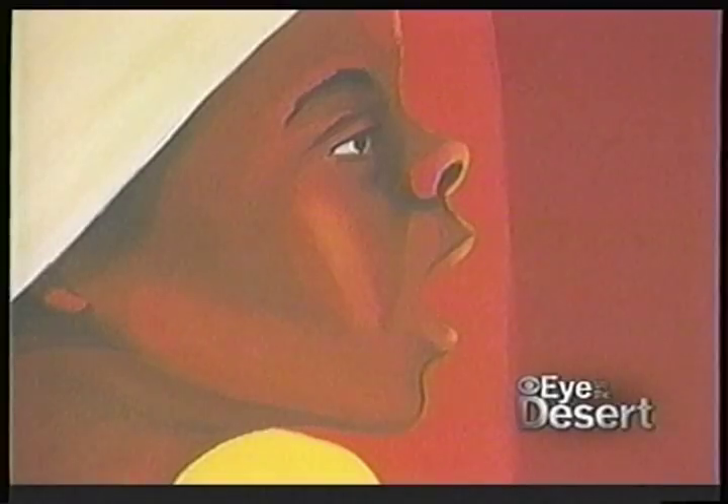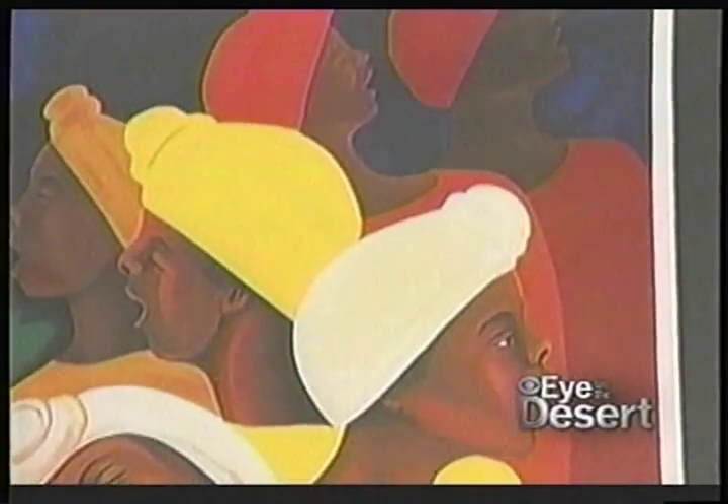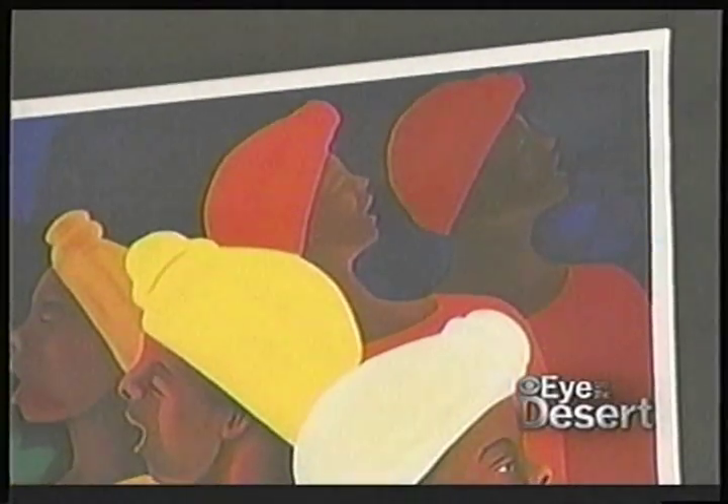Bernard Hoyes has made a huge impact in 30 years as a professional painter. His artwork serves to remind people of their ancestral heritage that flows from African roots. His paintings are exhibited all over the world. Bernard's work is collected by half the government heads of South America and many, many celebrities.